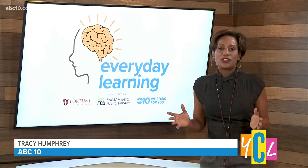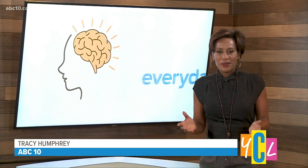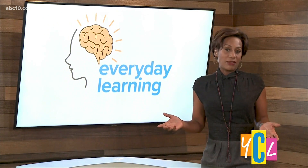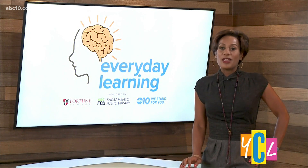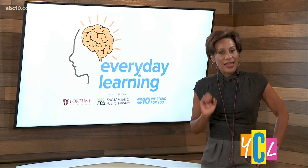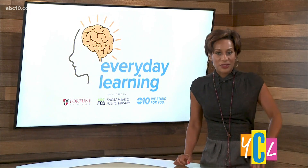What parent hasn't been on the end of a child wanting to download a new app? Well, with so many out there, how do you know which ones are best? According to the Sacramento Public Library, you the parent should play that app along with your child in order to find out.